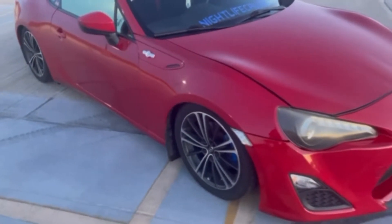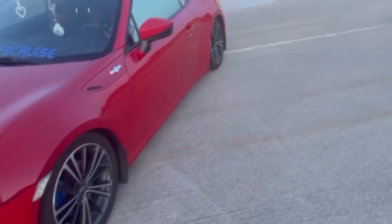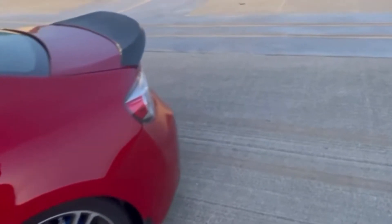And I have BC coilovers. I'm not too sure if they're the extreme lows or not — they might not be. I have about 15 on the dampening all the way around. Depending on the fitment I want, I'm going to adjust those.